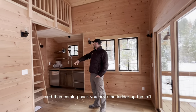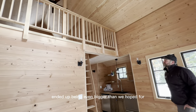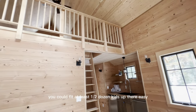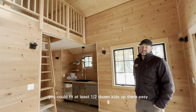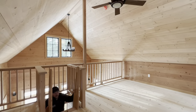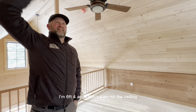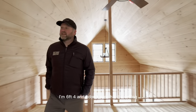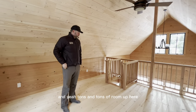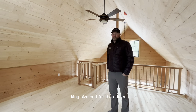Coming back you have the ladder up to the loft, and the loft ends up being even bigger than we hoped for. You could fit at least a half dozen kids up there easy. It got good ceiling height — six foot four — and you don't even hit the ceiling as you come up. Tons and tons of room up here: a playing area for the kids or a king-sized bed for the adults.